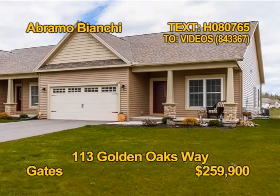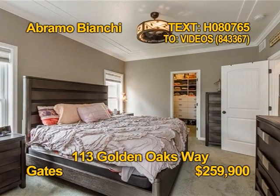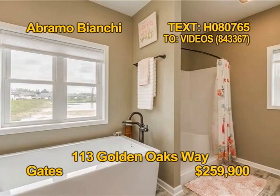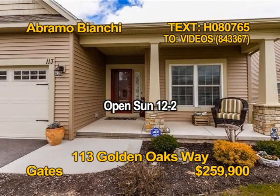This superb Gates condo is fully updated and move-in ready. Two bedrooms, two full baths, over 1,500 square feet of living space with a soaking tub in the master bath. The open granite kitchen was built for entertaining. Come and tour this great updated home. Bram Bianchi shows 113 Golden Oaks Way Sunday, 12 to 2 p.m.